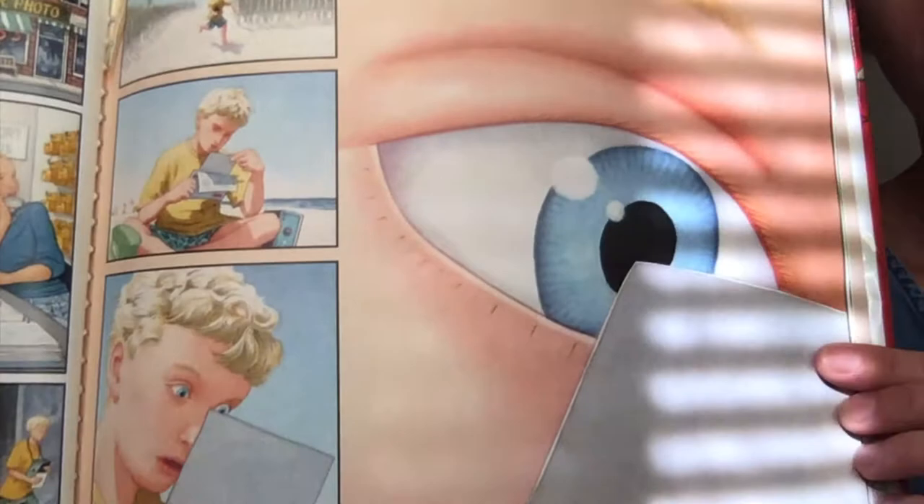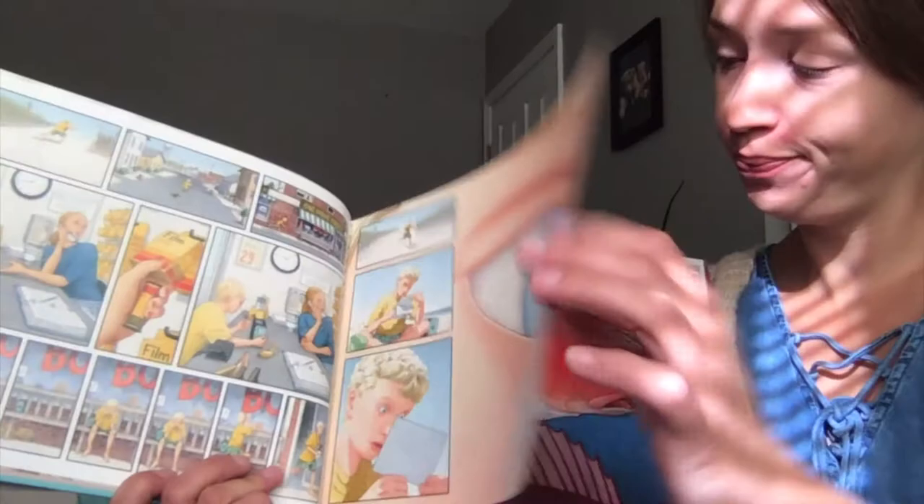What do you think he's looking at? What did he find? This is the picture that boy was looking at. Looks like a mechanical fish.